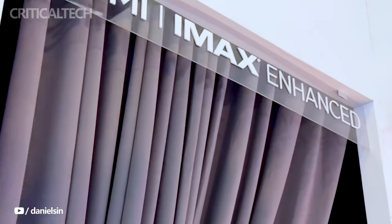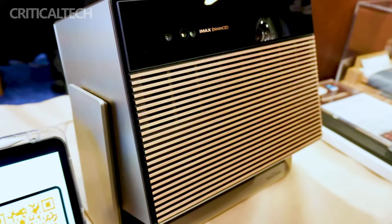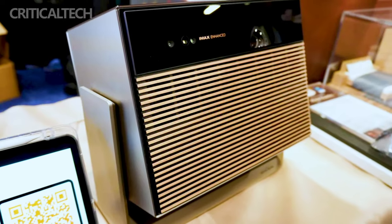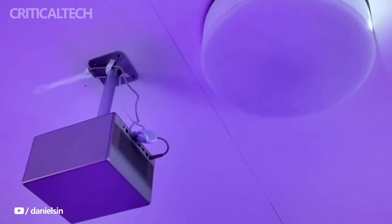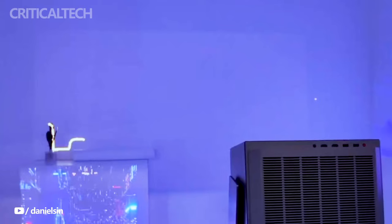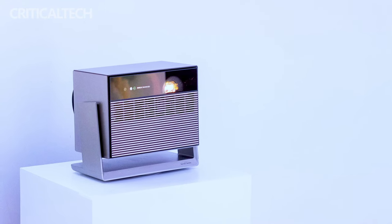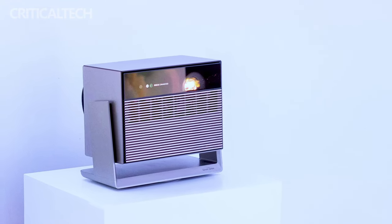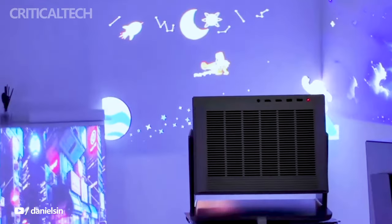Regarding release dates, XGMI has shared that the Horizon Max is expected to ship later this year, giving consumers a general timeframe for when they can expect to get their hands on this cutting-edge projector. However, the exact release dates for both the Horizon Max and the Aladdin are still pending official announcement. Both projectors showcase the company's commitment to pushing the boundaries of projector technology, offering unique features that cater to diverse user preferences.